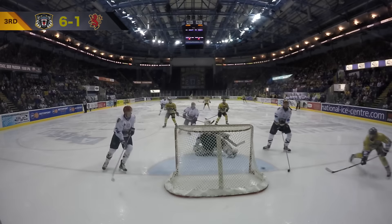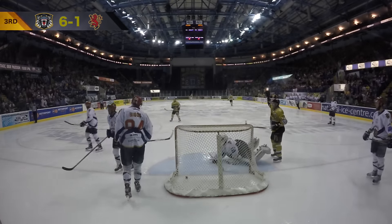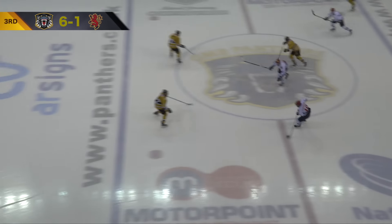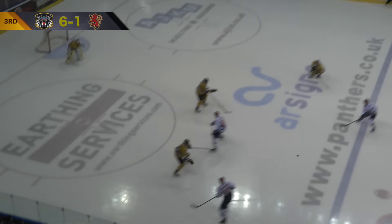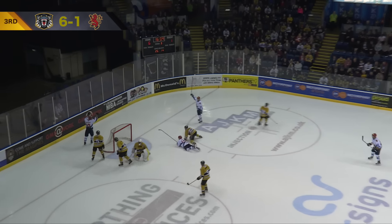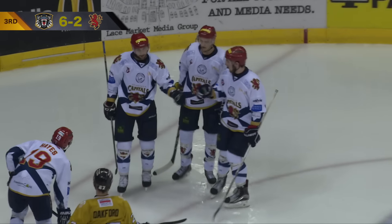Brad Moran cleaning up the loose disc. Lukas Savic gliding in — Brian Hayes with the move, initially blocked, and Lukas Savic burying the carom!